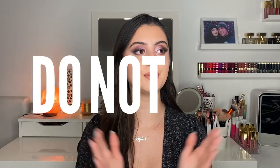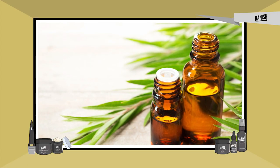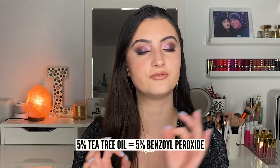Next is tea tree — one that may not be as popular as the rest. Please do not put pure essential oils directly on your face. However, if you can find skincare products that incorporate tea tree, this can be a great option, especially if you have sensitive skin and acne, because it's antibacterial, anti-inflammatory, and calming, which also makes it good for eczema. Dr. Schultz does say that 5% tea tree oil can be compared to 5% benzoyl peroxide with similar results obtained.